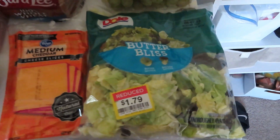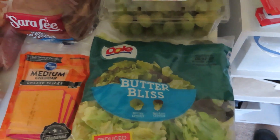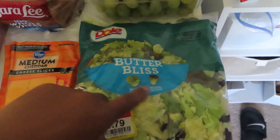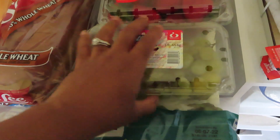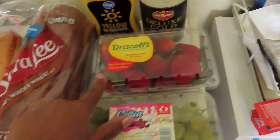Starting off with the first reduced item: I got some Dole Butter Bliss lettuce mix. This is one of my favorites because it has the butter lettuce and then the red leaf — this was $1.79 markdown. Some cotton candy grapes were $2.00 for four pounds, pretty cheap. Some strawberries — four pounds of these was $2.79.